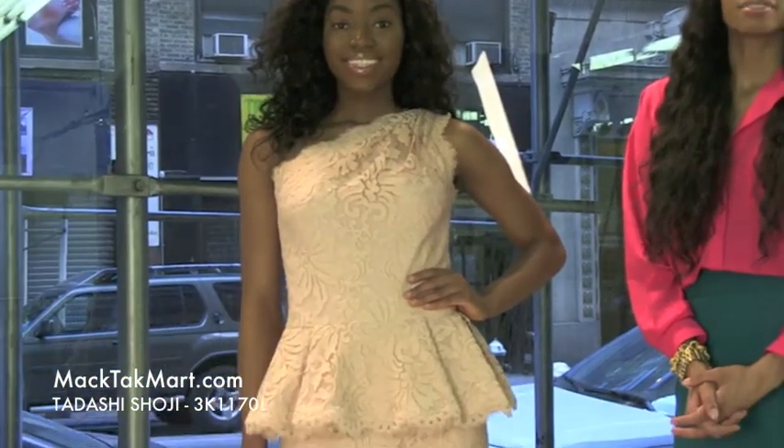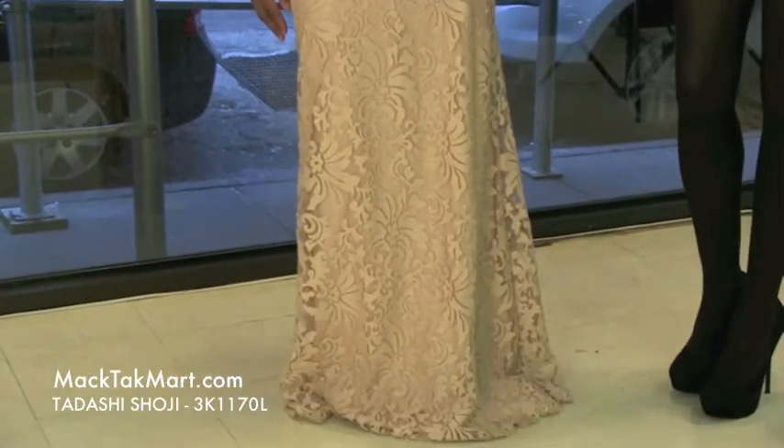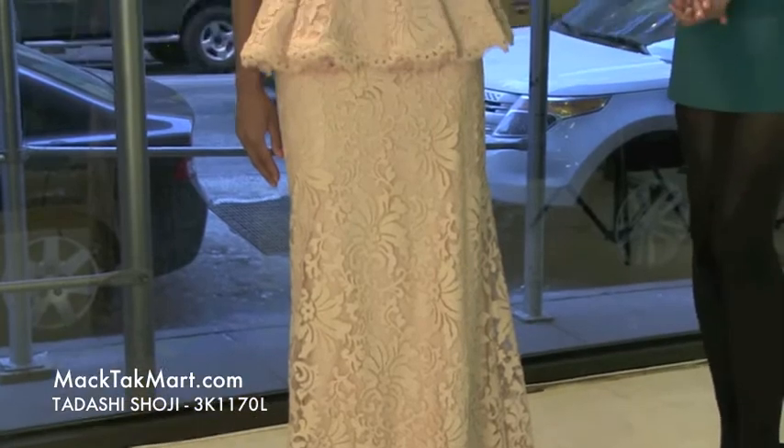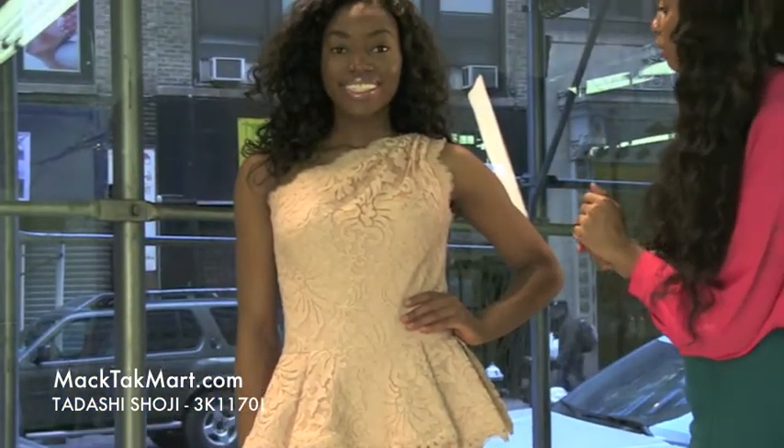Hello and welcome to MACTAC TV. Today we are debuting designer Tarashi Shoji's 2013 Spring Collection, style number 3K1170L. This dress is very, very princessy. It comes in a pale pink color — it's very springy, very 2013.